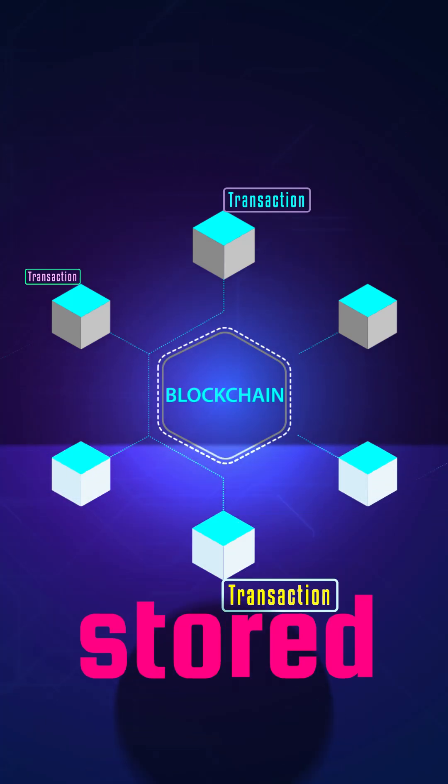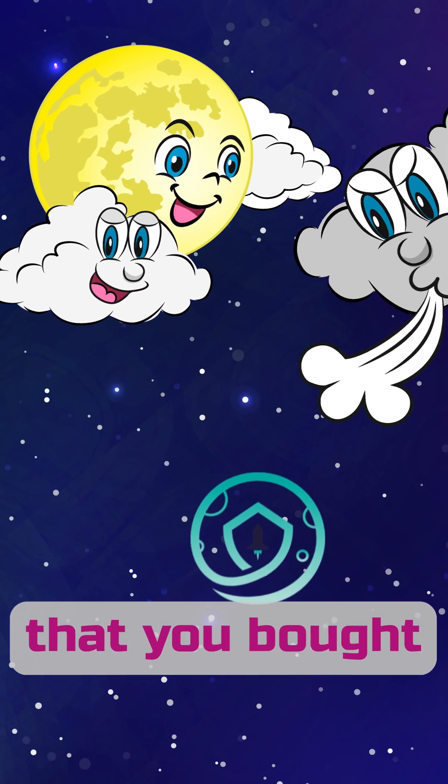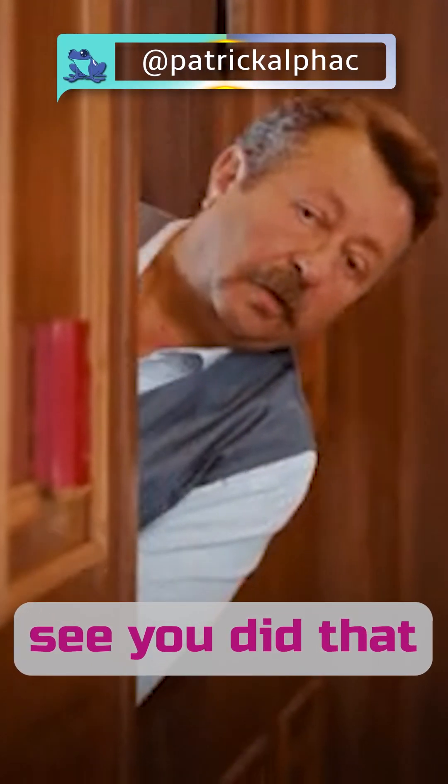In a normal transaction, all your transaction data is stored on-chain forever. That shitcoin that you bought thinking it would moon and went to zero? Yeah, everyone can see you did that. Forever.